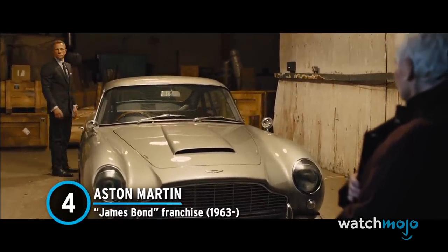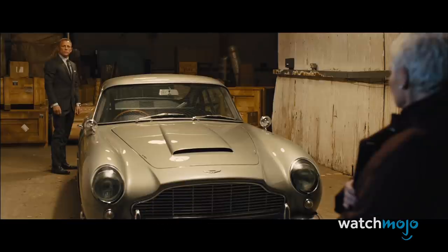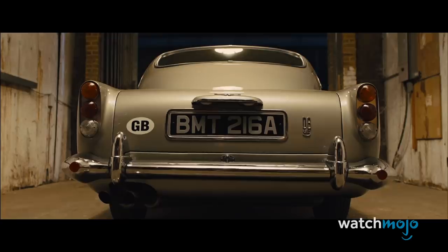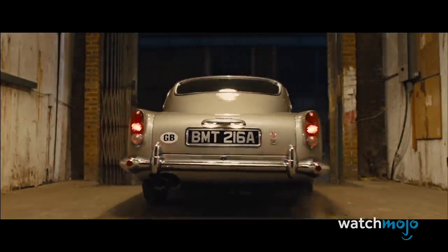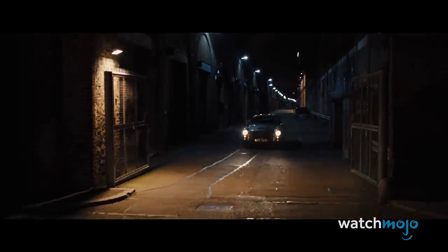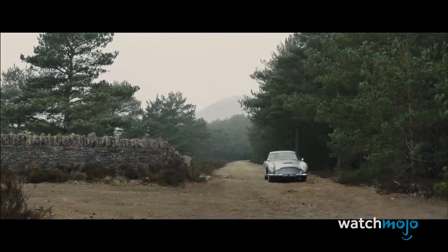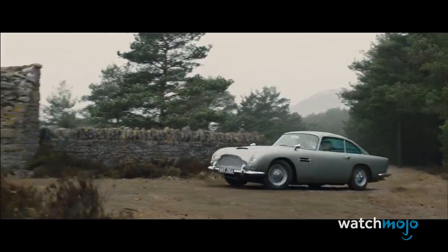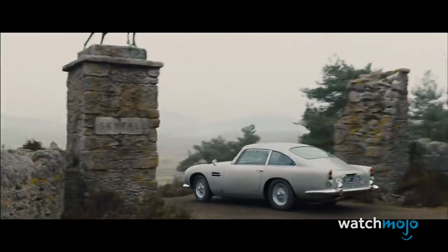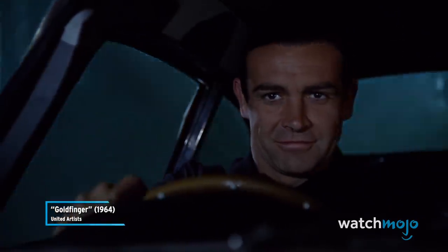Number 4: The Aston Martin, from The James Bond Franchise. Bond has driven too many different cars to fit on this list, yet of all the vehicles he's been behind the wheel of, it's the Aston Martin that fans mostly associate him with. Since it's been showcased in 13 films so far, it's safe to say Bond is quite a fan.